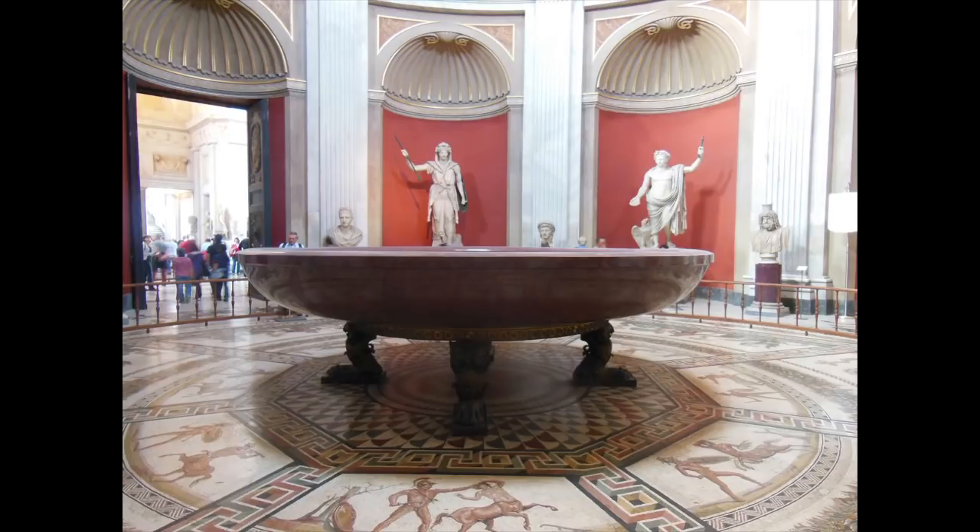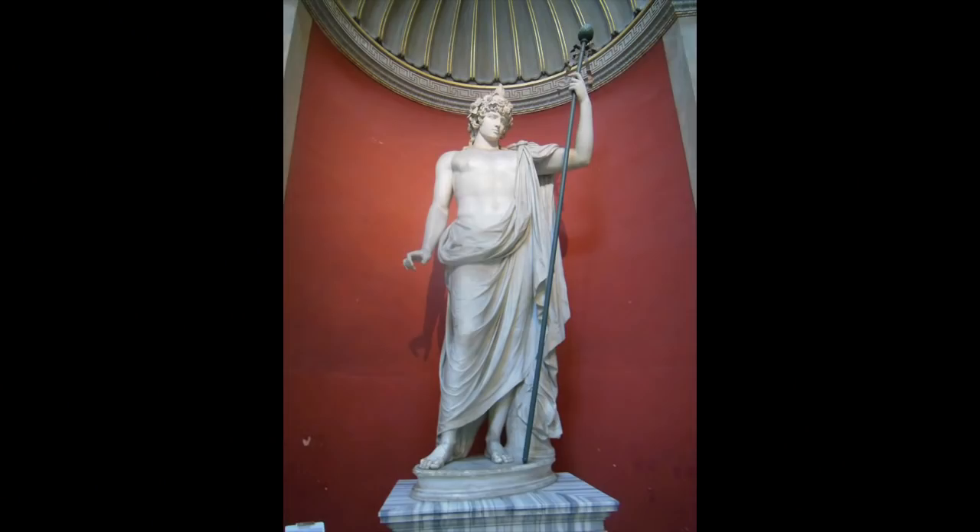Continuing into the descriptively named Round Room, we encounter this enormous basin, almost 16 feet in diameter. It's remarkable not so much for its size as for its substance — the basin is made of porphyry, a stone mined only in Egypt's eastern desert. Every bit of porphyry had to be hauled over the burning sands to the Nile, brought downstream to Alexandria, and then shipped across the Mediterranean and down the Tiber to Rome. Besides being ludicrously inaccessible, porphyry was also very difficult to carve. But since it was more or less the same color as Imperial Purple, the emperors liked it and underwrote the immense costs of shipping and shaping it. This basin was probably custom carved for one of the great Imperial Bath complexes.